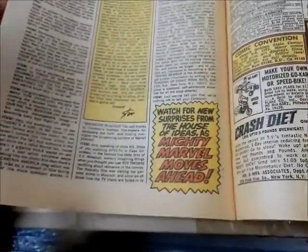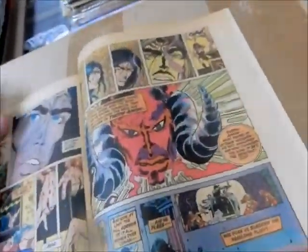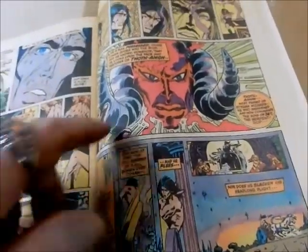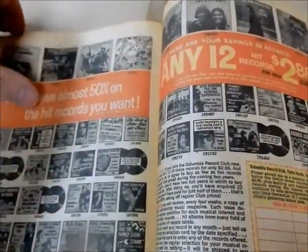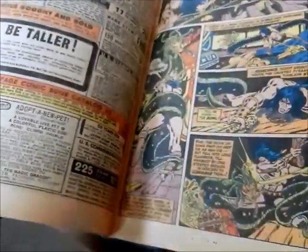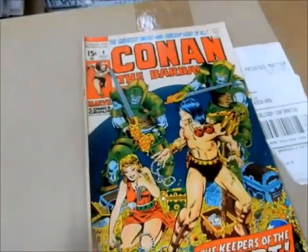Watch for new surprises from the House of Ideas as Mighty Marvel moves forward. We've got Toth-Amon — it might have been his first appearance. I believe that's his first appearance in the Marvel Universe. Issue number eight: Keepers of the Crypt.